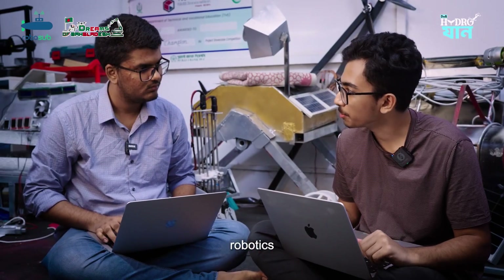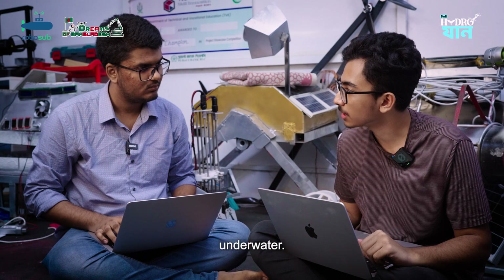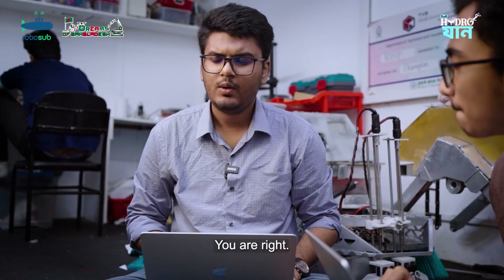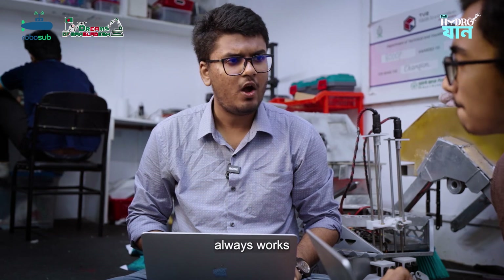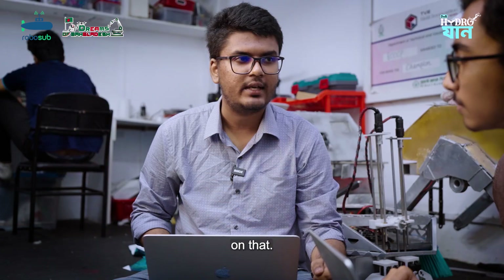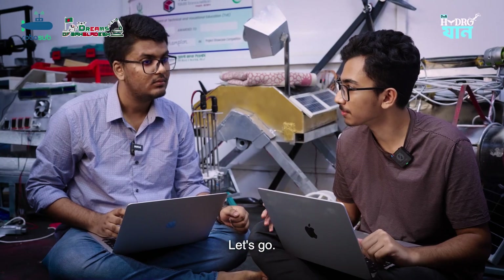Hey, we have done so many robotics competitions, but none of them was underwater. What do you say we make something that actually swims? You are right, and as GeoP always works with different new innovations, I think we can actually work on that. Okay, let's talk to the team leader. Let's go!